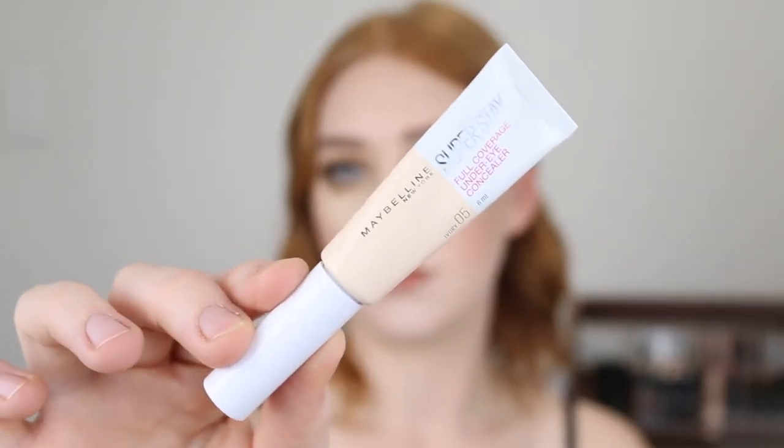A concealer I have been enjoying is the Maybelline Superstay Full Coverage Concealer in the shade Ivory 05. This concealer was quite different to what I expected. The Superstay Foundation is really full coverage with a beautiful finish, and while the concealer does leave a beautiful finish it wasn't as full coverage as I was expecting. Something like the L'Oreal Infallible, which I've really been loving, has full coverage whereas this I would say has high coverage — a slight difference but it's there. Nonetheless it's a beautiful concealer with enough coverage that builds up well.